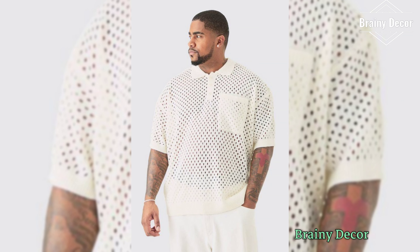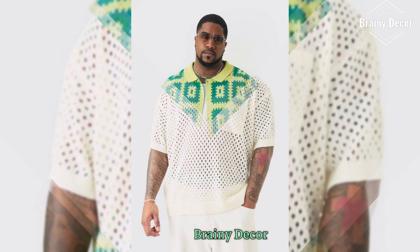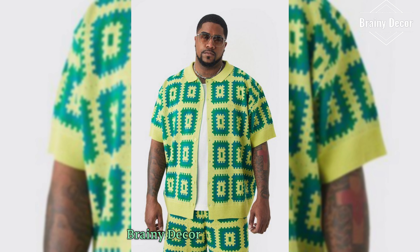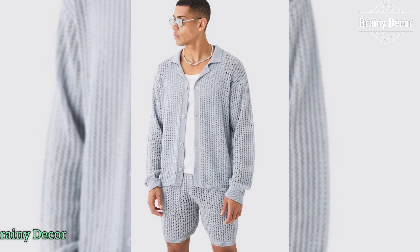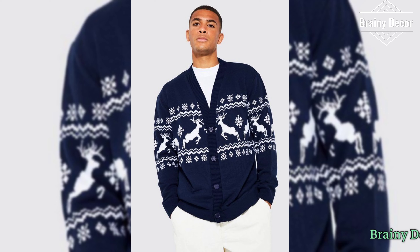So let your imagination run wild with different shapes, textures, designs, styles, and details. Before we wrap up, here are a few quick tips to keep in mind when creating your crochet sweater.